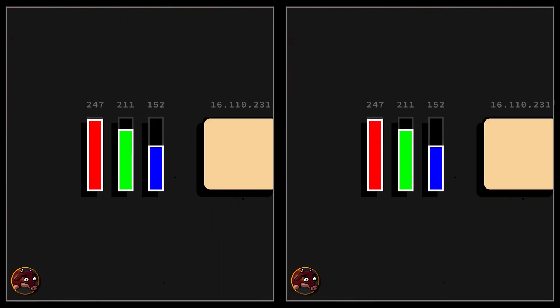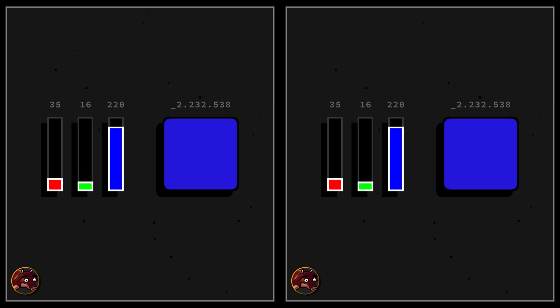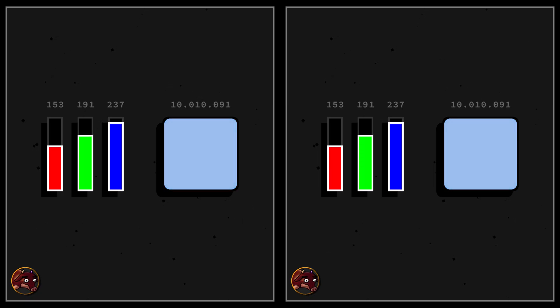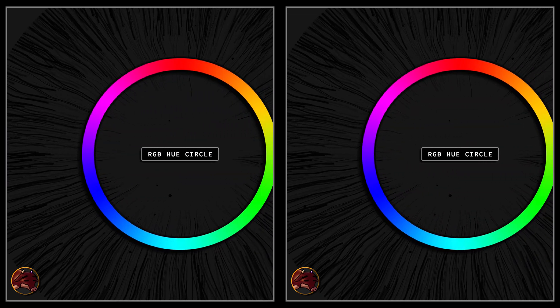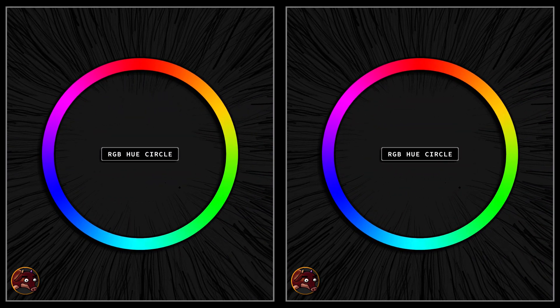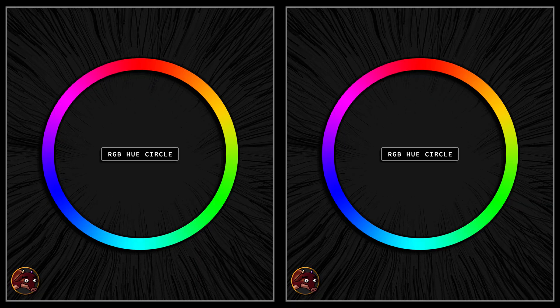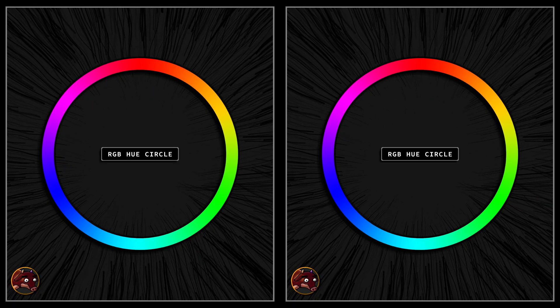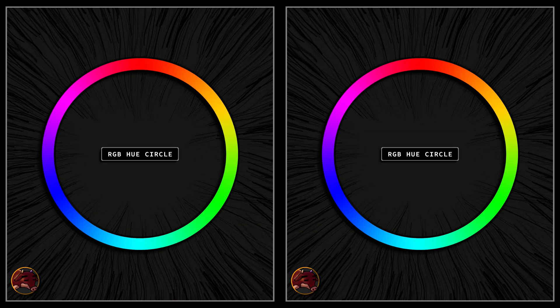In a digital framework — a standard model for modern color representation — a typical trichromat distinguishes roughly 16 million colors. Yet these 16 million variations are fundamentally derived from about 1536 unique hues. This distinction is crucial: while trichromats perceive a smooth continuum of these hues from light to dark, each shade retains its intrinsic hue, forming the foundation of our vibrant visual spectrum.